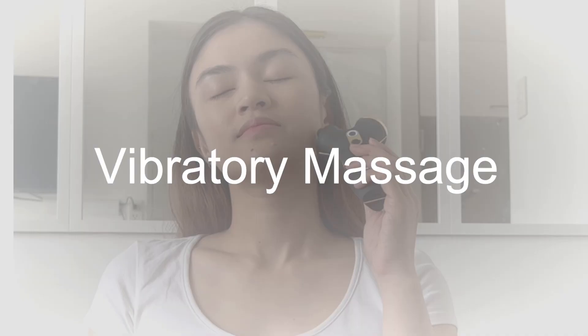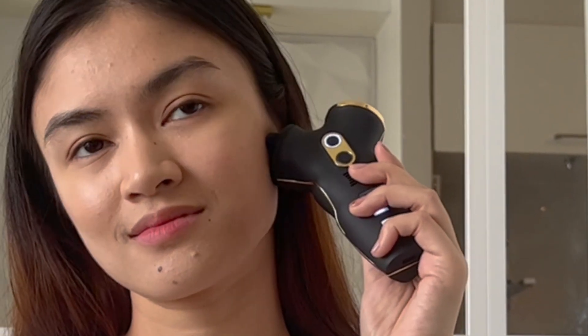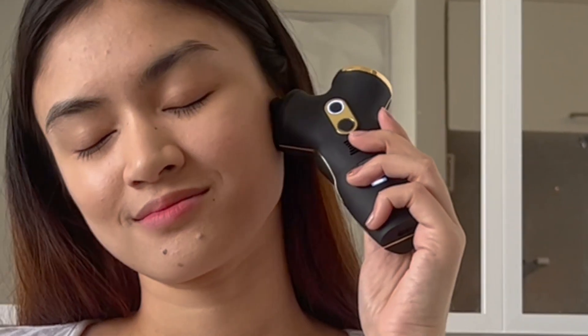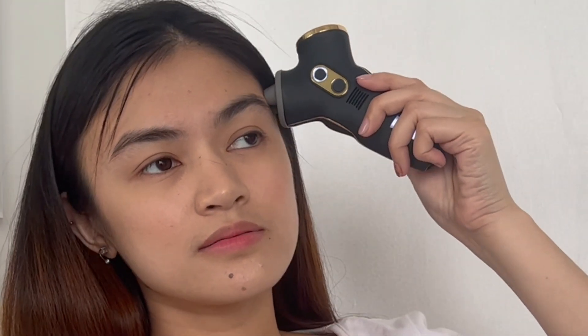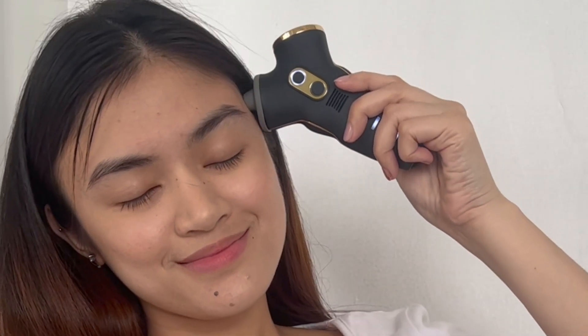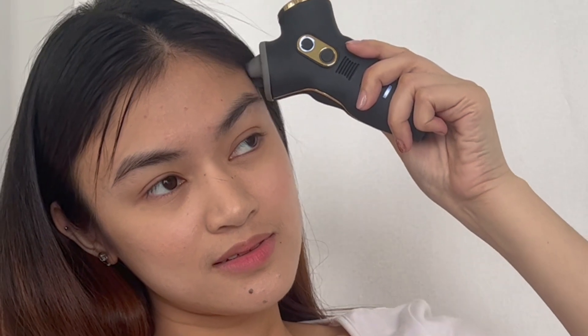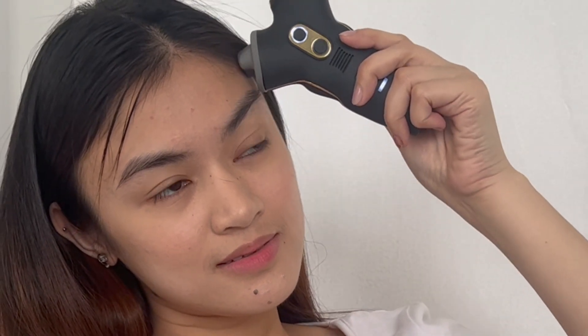Vibratory massage is a technique in which the facial tissues are pressed and released in an up-and-down movement. This creates a vibrating and shaking force system into the muscles that can be performed in either a soothing or stimulating manner. Lighter vibration techniques help stimulate the parasympathetic system and help the muscles relax, whilst increasing the speed of vibration can be used to stimulate the circulatory system and loosen soft tissues.